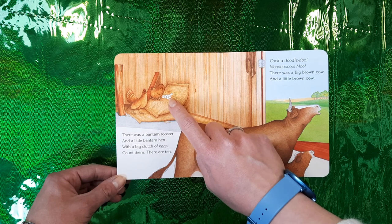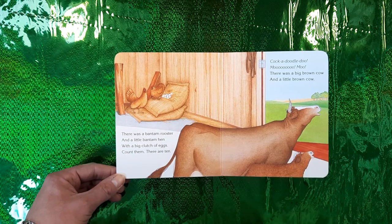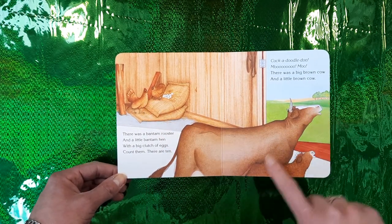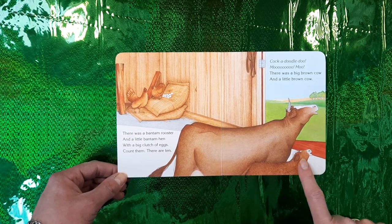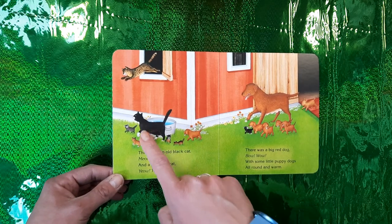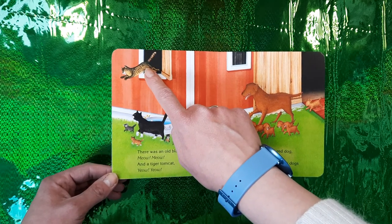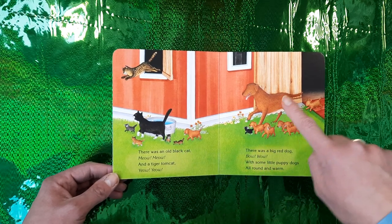Count them — there are 1, 2, 3, 4, 5, 6, 7, 8, 9, 10 — yes, there are 10. Cock-a-doodle-doo! Moo moo moo. There was a big brown cow and a little brown cow.